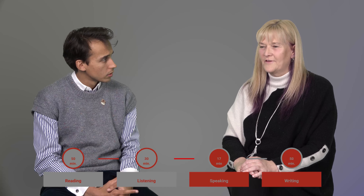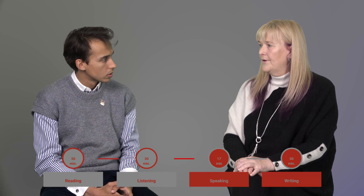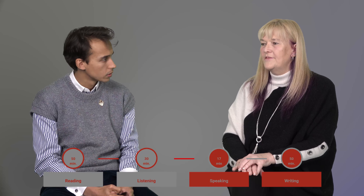And Jo, do you remember how long the exam is? So the first part, the reading, takes about 50 minutes. Then the listening is about 30 minutes. Speaking is between 15 and 17 minutes. And the writing is 50 minutes. So it's a little bit less time than IELTS, but there are also fewer elements — 30 elements in the listening and reading, whereas in IELTS it's 40.